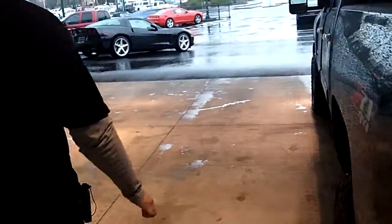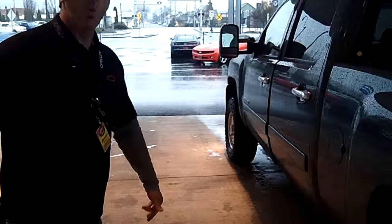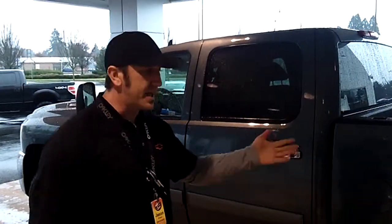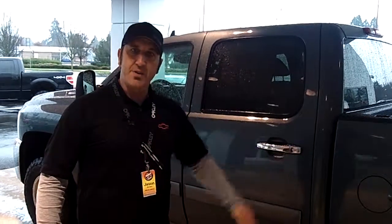This truck does qualify for the powertrain warranty forever, which is going to cover your engine, your transmission, even on the Duramax diesel, internally lubricated seals and gaskets, and that rear differential. Call me, Jason Kinman, at the number above, email us, or visit us online at wearetrucks.com. Call me for today's special discounted internet price — you've got to get in here.